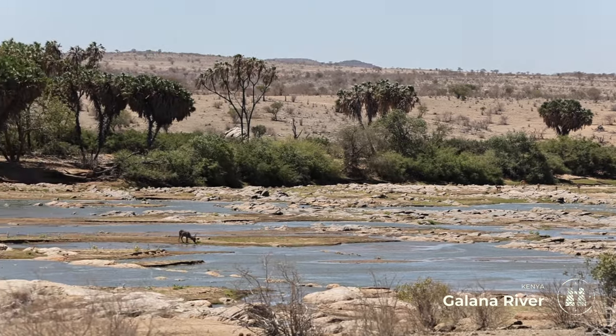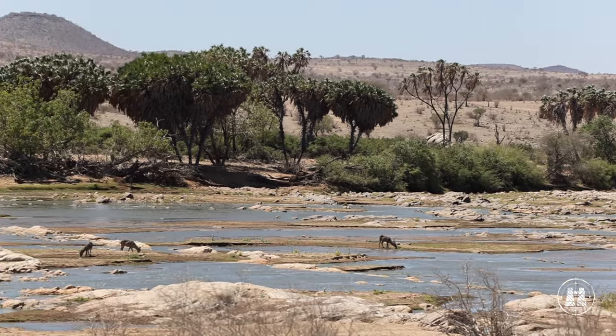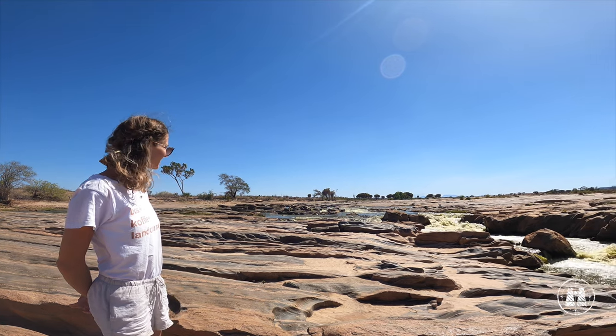Lined with fever trees, filled with hippos, and backed by red-hot rocky surrounds, it is reminiscent of the Kunene landscapes of Namibia.